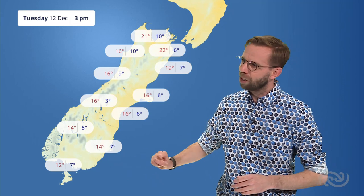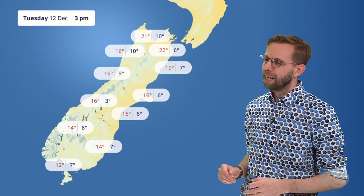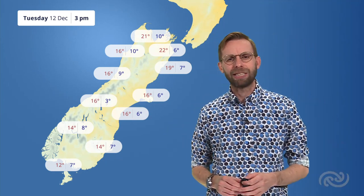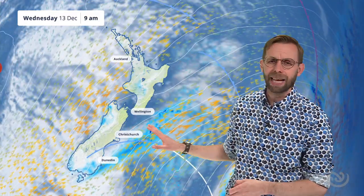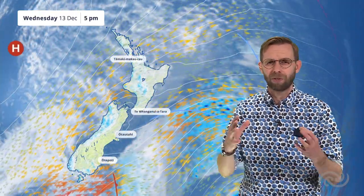Look at these highs in Invercargill — 12 degrees Celsius as the top temperature through the daytime. 14 in Dunedin and not much better up towards Christchurch, 16 degrees Celsius. The good news is as we head through this week, we'll start to find those temperatures climbing and more settled weather later on. But for Wednesday, we're still stuck in that southwesterly feed of air, so even places like Dargaville, top temperatures could be around about 17 degrees Celsius — feeling cooler in that southwesterly wind.